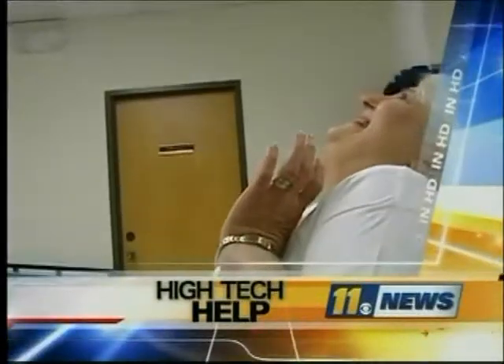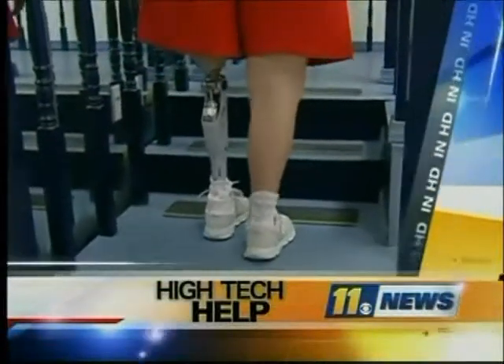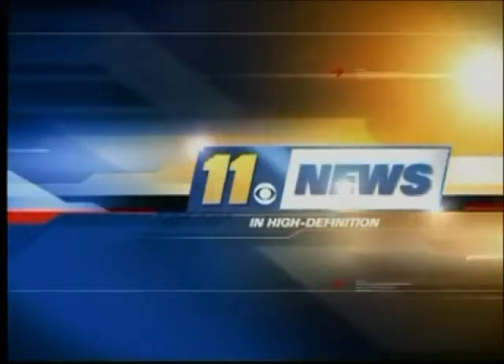High-tech help brings smiles all around. How a computer is helping a woman stay on her feet. First in HD, 11 News at 5.